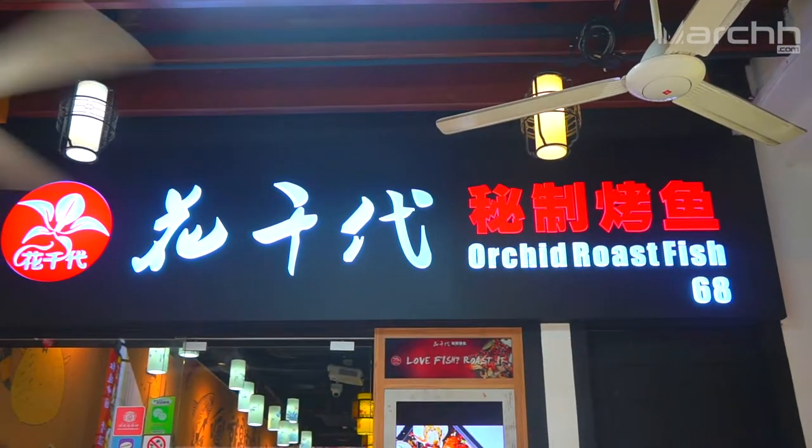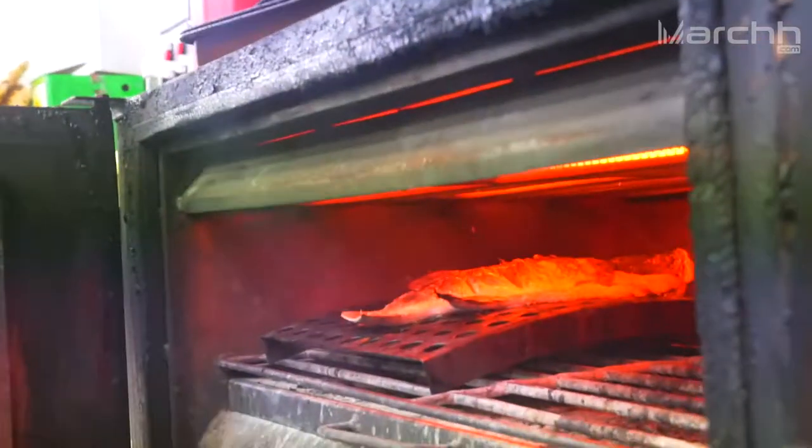Hi guys, we're now at Orkid Rose Fish. It's a Rose Fish Buffet with 9 different flavours to choose from and over 40 side dishes. Did we mention that the side dishes are free?